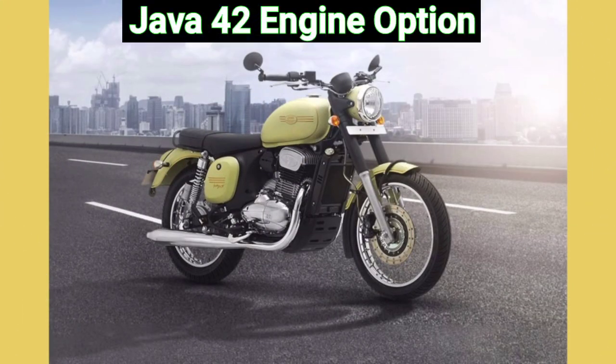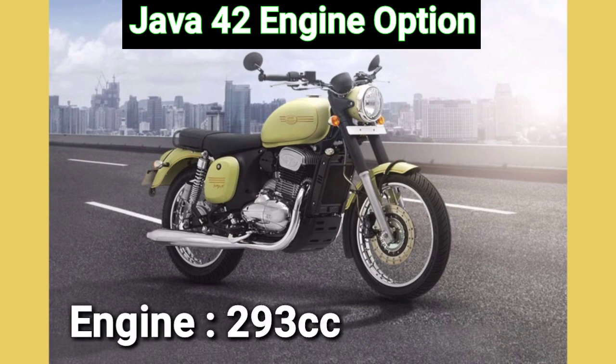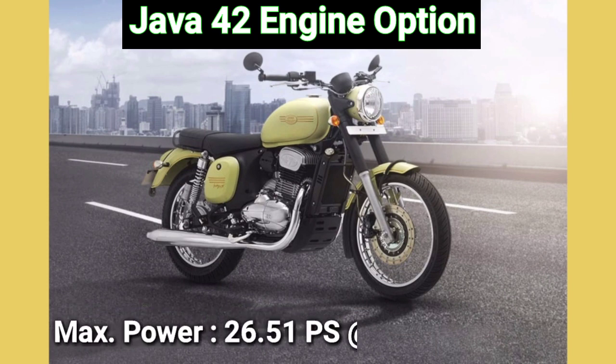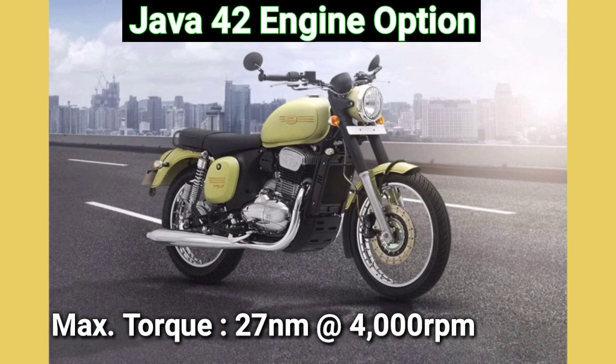I will talk about Jawa 42. If I talk about this engine, you will get a 293cc engine, which is very powerful. It generates max power of 26.51 PS at 6200 RPM, and torque at 4000 RPM.